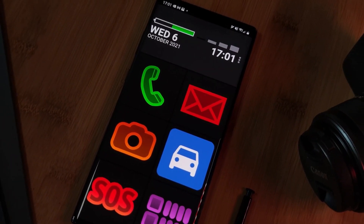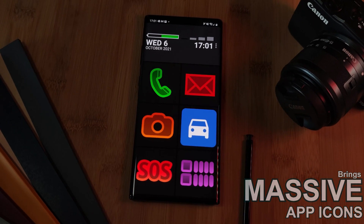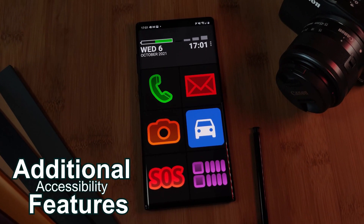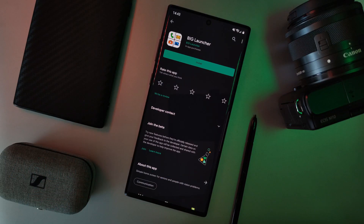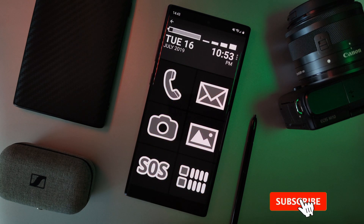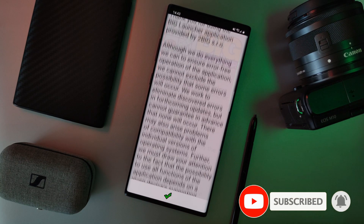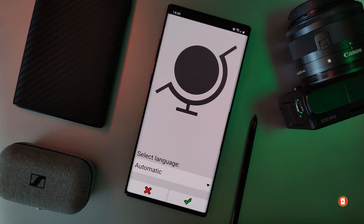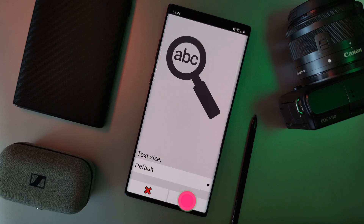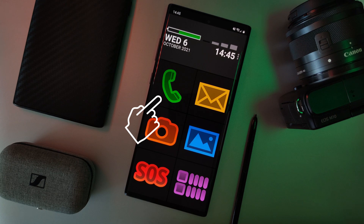So here it is. Not only is it a launcher that brings with it massive app icons, but also some additional accessibility features. Promptly named the Big Launcher, which is available to try out for free. Just simply grab it from the Play Store and follow the on-screen prompts to complete the setup process, after which you should be welcomed by this default setup with shortcuts available for the phone, messaging, camera, and gallery app.